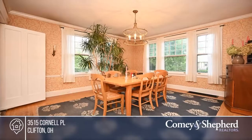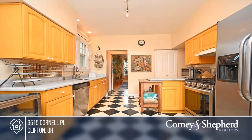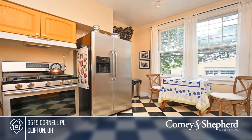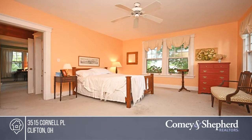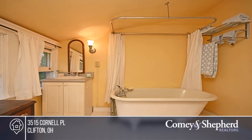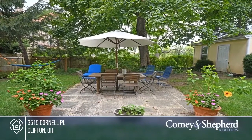Perched on one of the highest points in Clifton and sitting on almost a third of an acre, this center hall colonial is full of charm and quality craftsmanship. With three floors of living space, original charm, and modern updates, this is the perfect home for entertaining. Located on a cul-de-sac street, the grounds are private yet walkable to the Ludlow Business District. It offers a detached two-car garage and a workshop. Take a look around your future home by contacting Robert today.